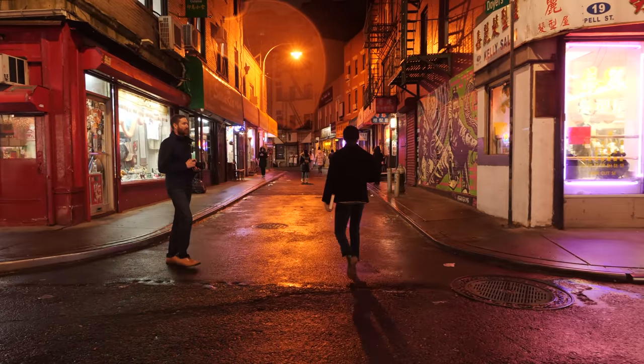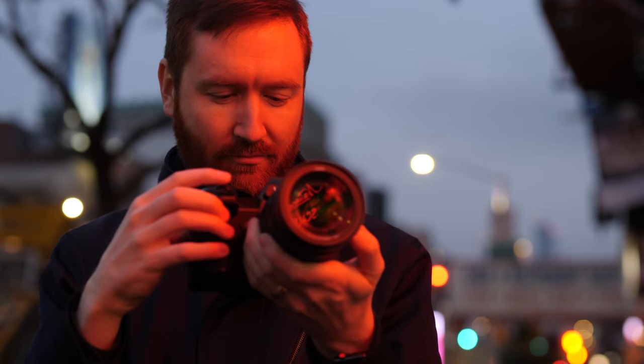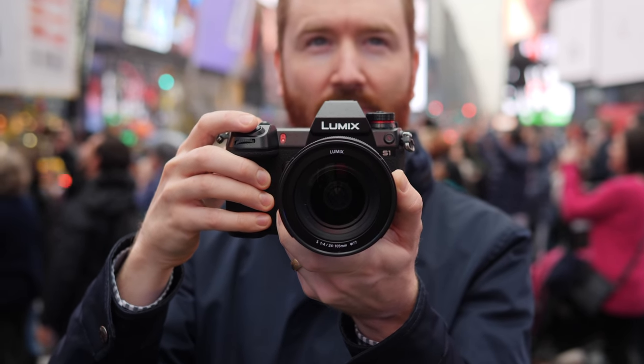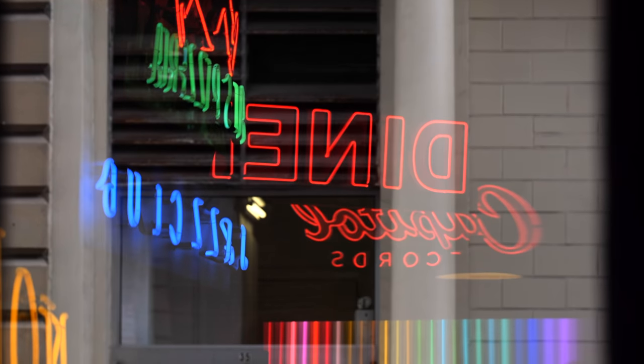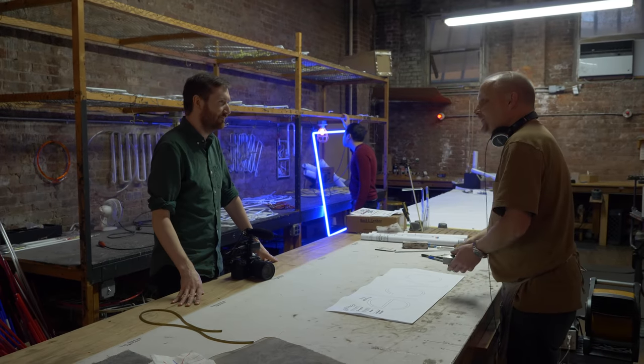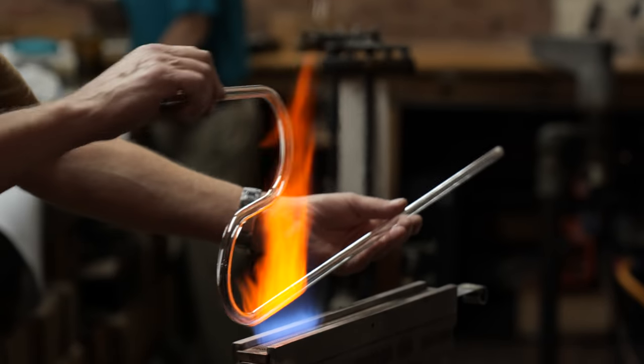Documentary filmmaking is my favorite way to tell stories because it lets me follow my natural curiosity. New York is always an inspiring city to film, and my neighborhood in Lower Manhattan is especially bright and colorful, so I visited a local neon sign maker to see how they're built.